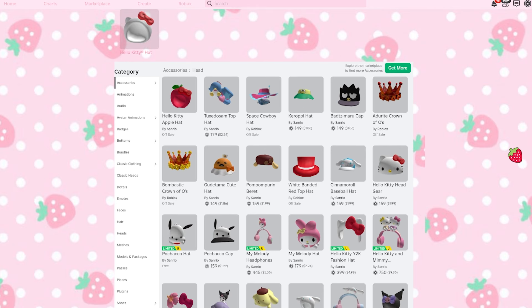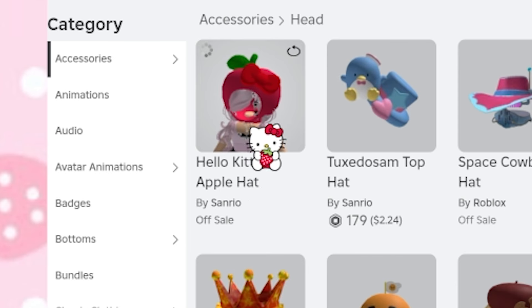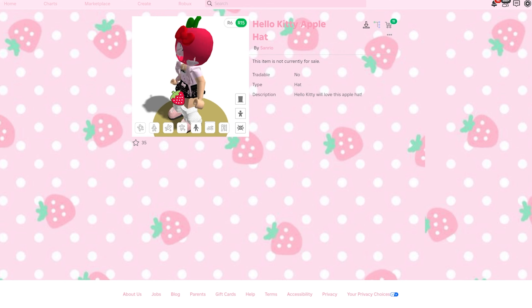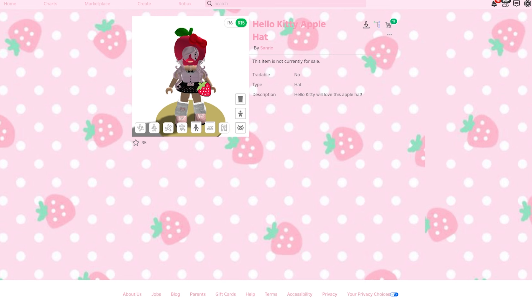If you scroll down in the inventory, you can see it right here — it's the Hello Kitty Apple Hat, and it looks really adorable. I saw the mesh and really wanted to see what it would look like, so I'm so glad we can see it now. It says 'Hello Kitty will love this Apple Hat,' and I really love it.